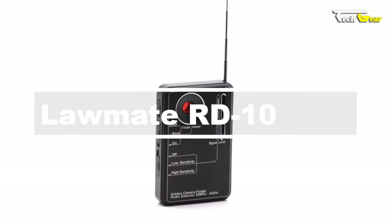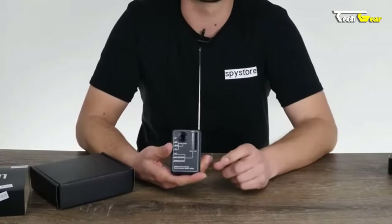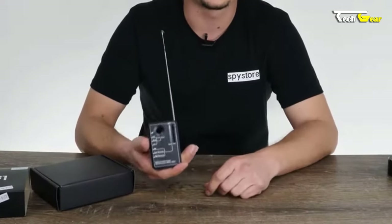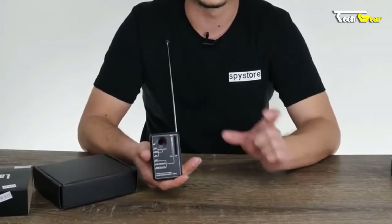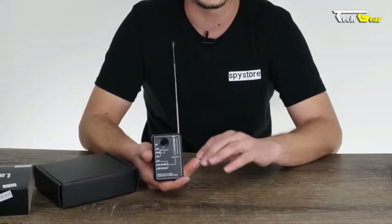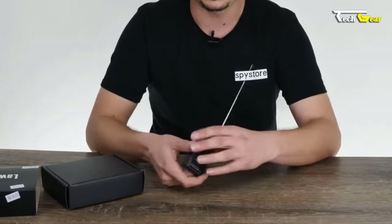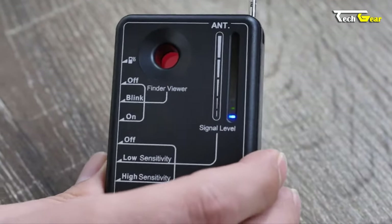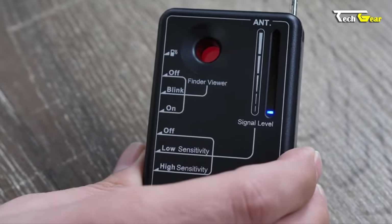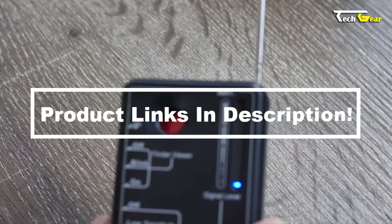The Lawmate ARD-10 is a powerful tool to protect your privacy and security. With its ability to detect hidden cameras using pinhole lenses, it ensures full control over your surroundings. The ARD-10 features a bright focused LED array to spot even the most discreet cameras, and can detect transmitters in the 20 MHz to 60 GHz range. Equipped with a telescopic antenna to narrow down hard-to-find signals, and weighing only 0.45 pounds, it is lightweight and portable — ideal for travel, hotel rooms, and Airbnbs.